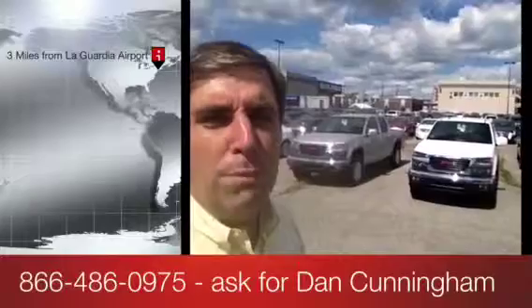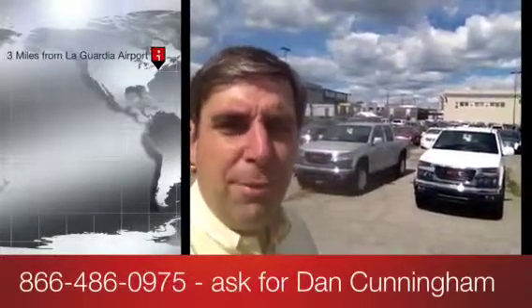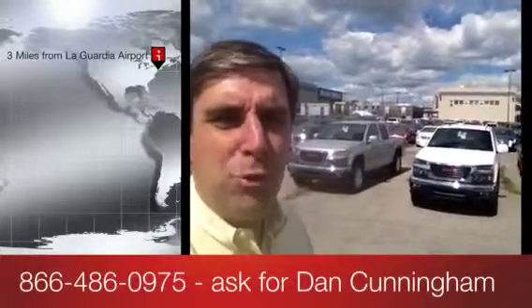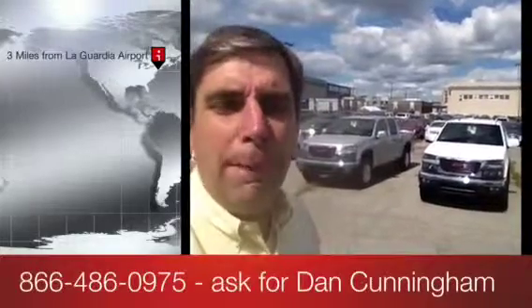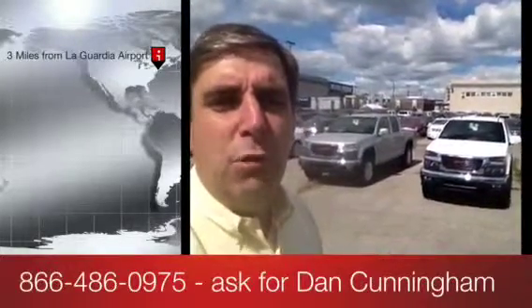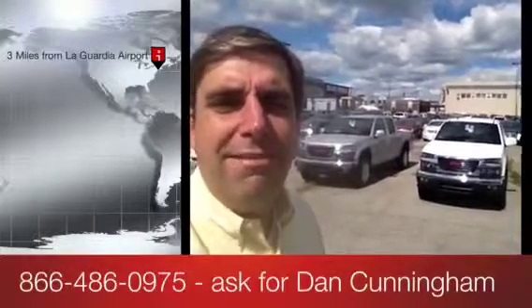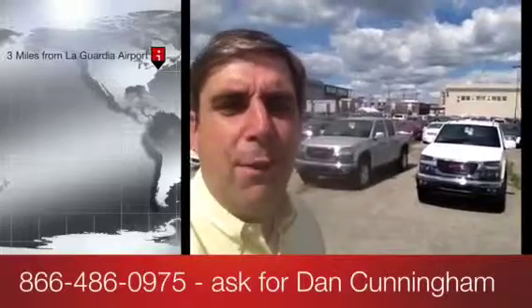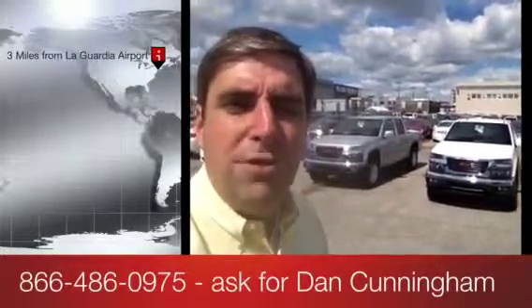GMC just announced a special low financing deal on all remaining Canyons. This is my last shipment of Canyons. If you're serious about getting a great small to midsize pickup truck, now is your opportunity to get a great price and low financing. Pick up the phone and call me now at 866-486-0975. At Citi, some people say we're different — we sell nice, clean, quality trucks at a fair price. Come on down and see for yourself before all of these are gone.